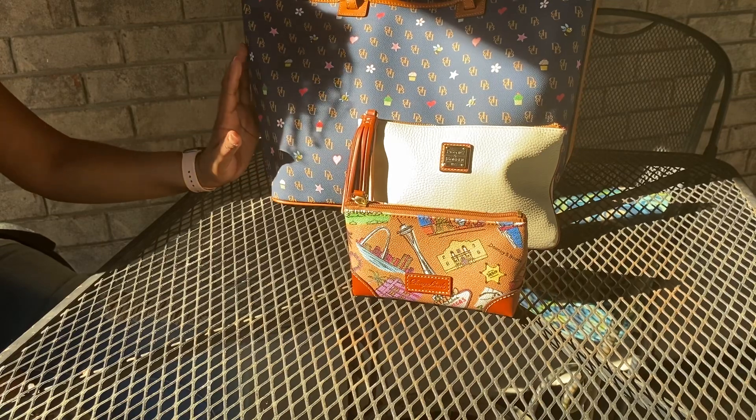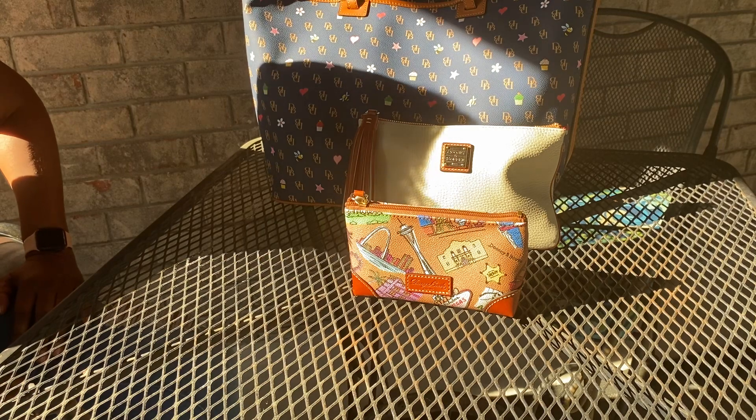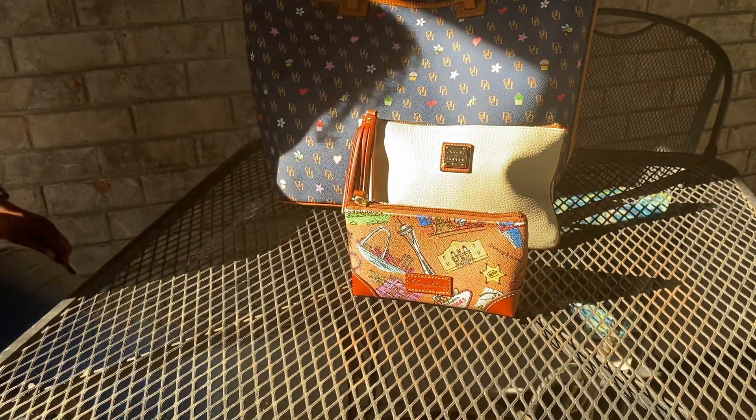These are my two or three pieces getting some use right now. Thank you for joining me — you guys have an awesome day, bye!